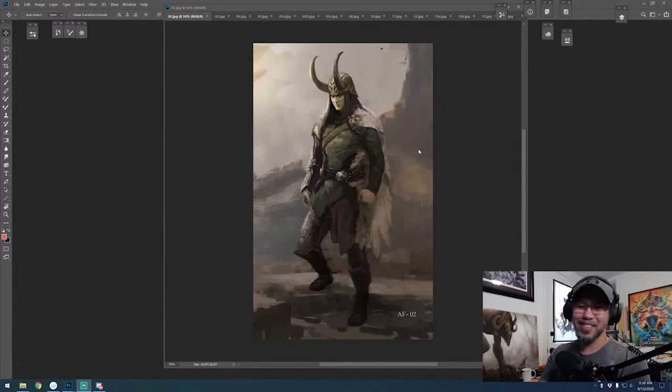Hey guys, if you don't know me, I'm Anthony Francisco and I'm a senior visual development artist here at Marvel Studios. I get to help with designing the heroes and villains of the MCU. Today's presentation is about how I designed Loki for Thor Ragnarok.